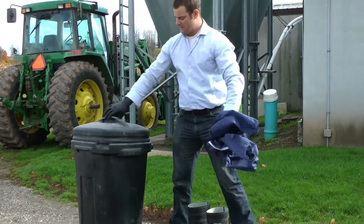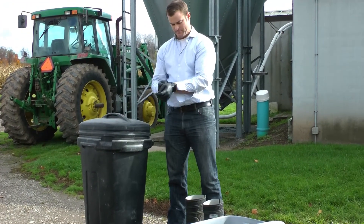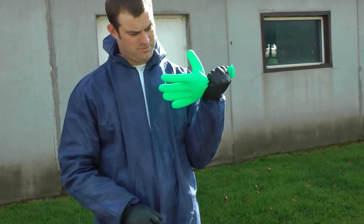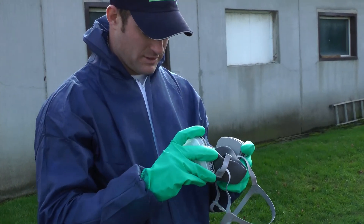Do not reuse any disposable or one-time use PPE — it may be contaminated or no longer effective. Also, dispose of any reusable PPE that looks as if it hasn't been stored or cleaned properly, as it could put you at risk.